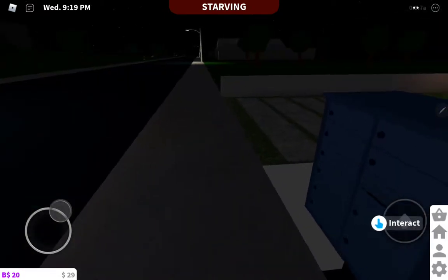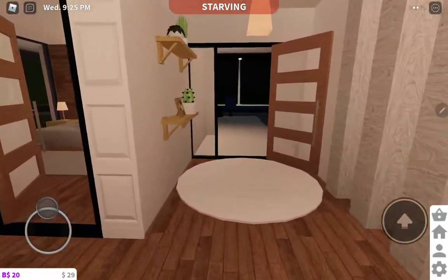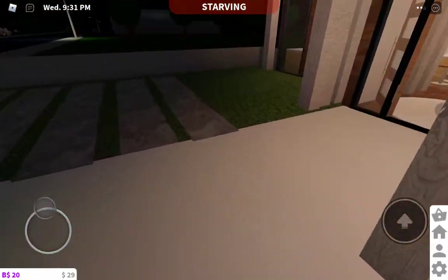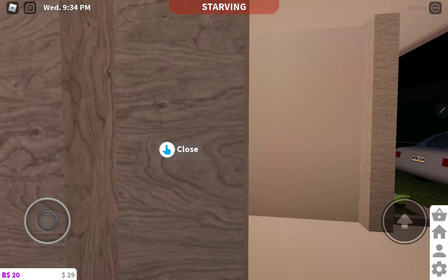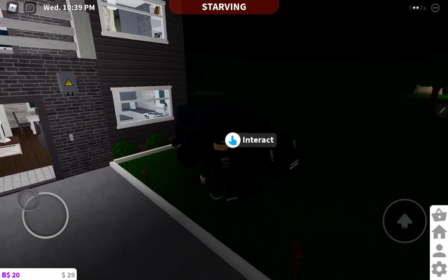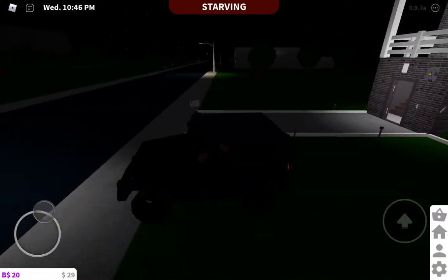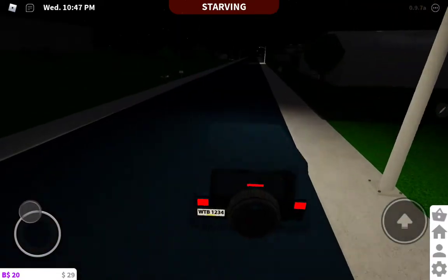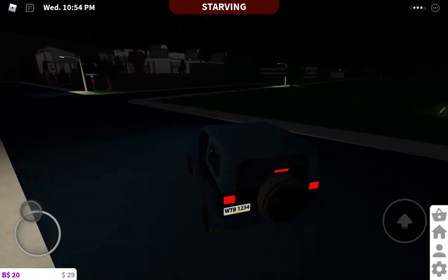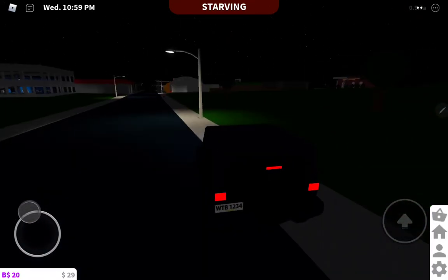That's it for the video of my house tour. Oh, by the way, I also bought a Jeep on my first block — I mean second. Let me show you guys for a second. So this is my new car, like a Jeep. This car is like a Jeep Wrangler — I don't know which year this wrangler is, maybe 2010 in real life. It's kind of fast.